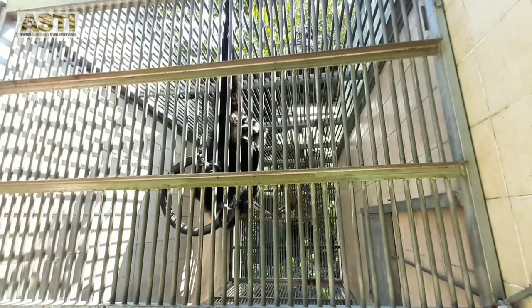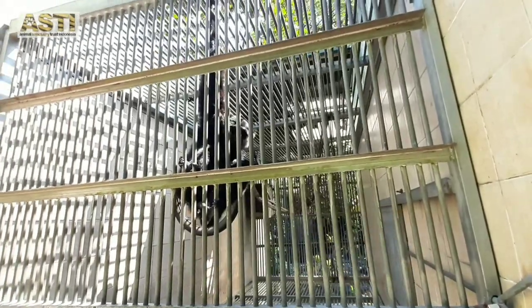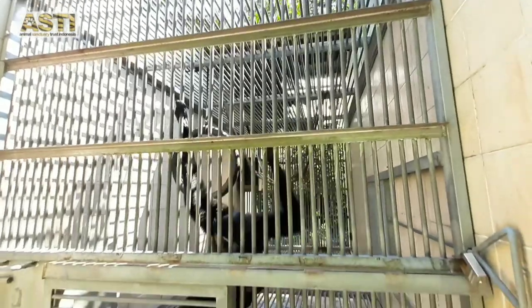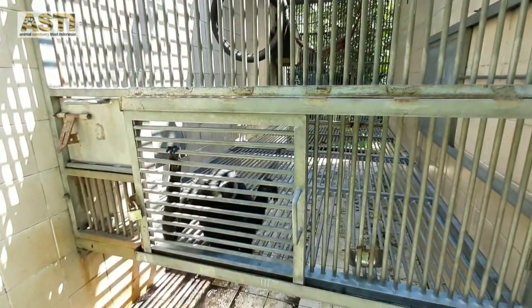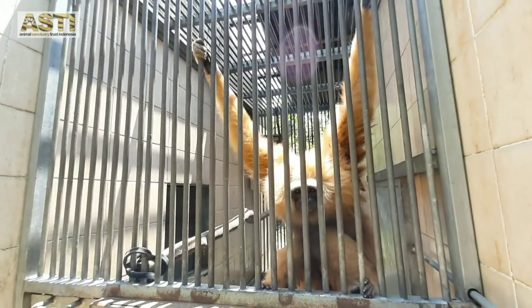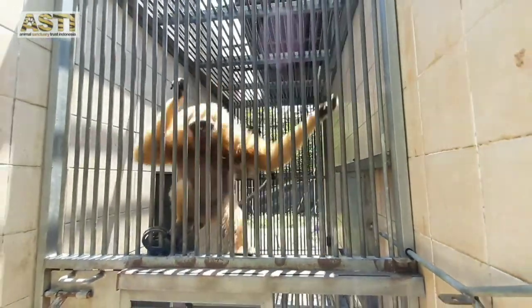There are two species of owa or gibbon at Asti. This is Salvi. He is one of the agile gibbons that we have. In Indonesia, agile gibbons live in Sumatra, just like Siamangs. The males have white fur at the sides of their face, just like white sideburns. Agile gibbon fur varies in color from black to red-brown. She is the only female agile gibbon at Asti.